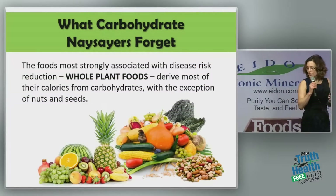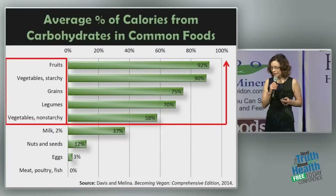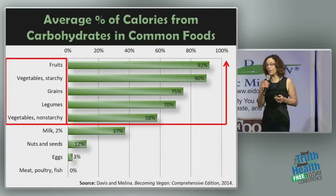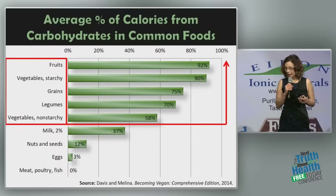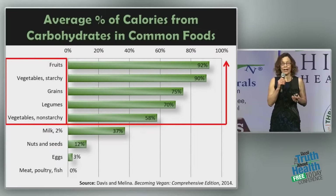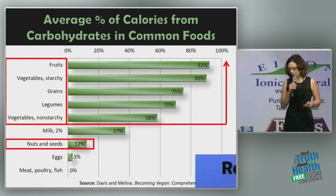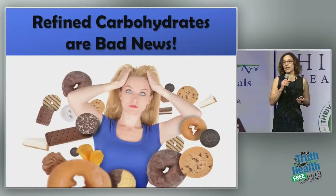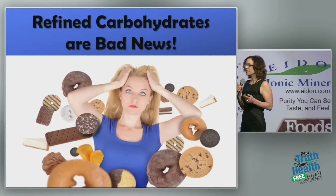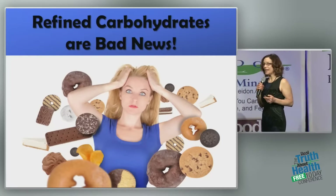The foods most strongly associated with disease risk reduction, which are whole plant foods, get most of their calories from carbohydrates, with the one exception of nuts and seeds. Fruits — over 92% of their calories are carbohydrates. Starchy vegetables, about 90%. Grains, about 75%. Legumes, about 70%. Non-starchy vegetables, about 58%. So most plant foods are 60% to 90% carbohydrates. Nuts and seeds are the exception at about 12%. So why so much negative press about carbohydrates? Because most of the carbohydrates people eat come in the form of refined carbohydrates, not fruits and vegetables and whole grains. And these are bad news.